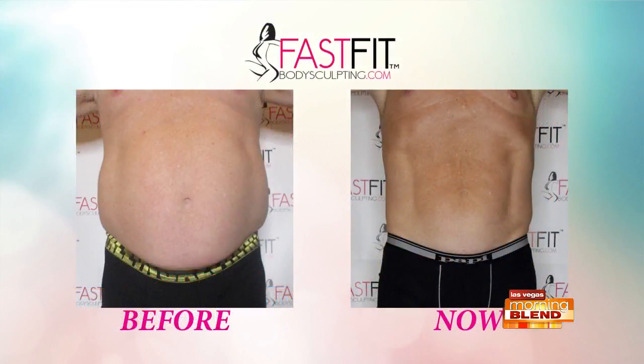We're looking at some before and afters right now. This is Eric. Eric is 57 years old and lost 44 pounds of fat — half of his visceral fat is gone. He lost 10 inches off his belly button. That's amazing. He went from an apple to a banana — a lot more slender there.